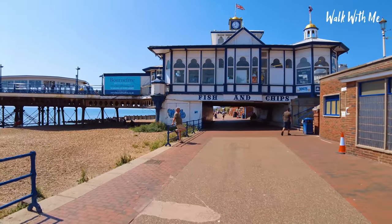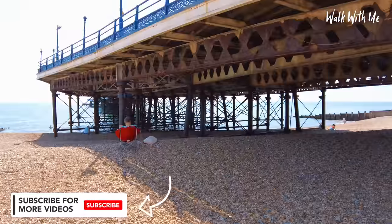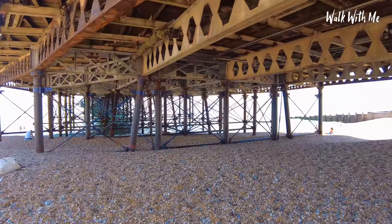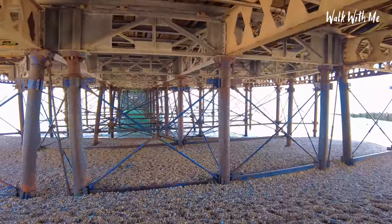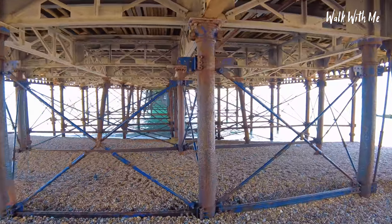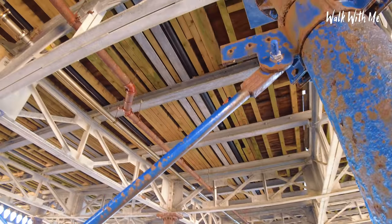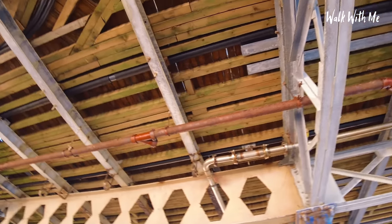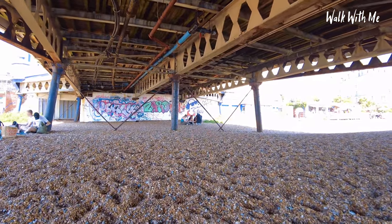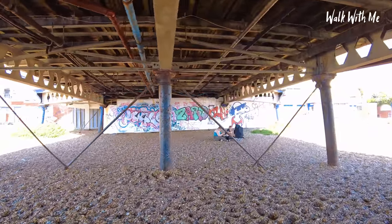Let's go and check out underneath the pier. You can get some great photos at sunset underneath it. I always find it fascinating looking at the underneath bits — how much extra wood is used that you don't see. And there's always graffiti; most piers I've been under have graffiti right at the back end.